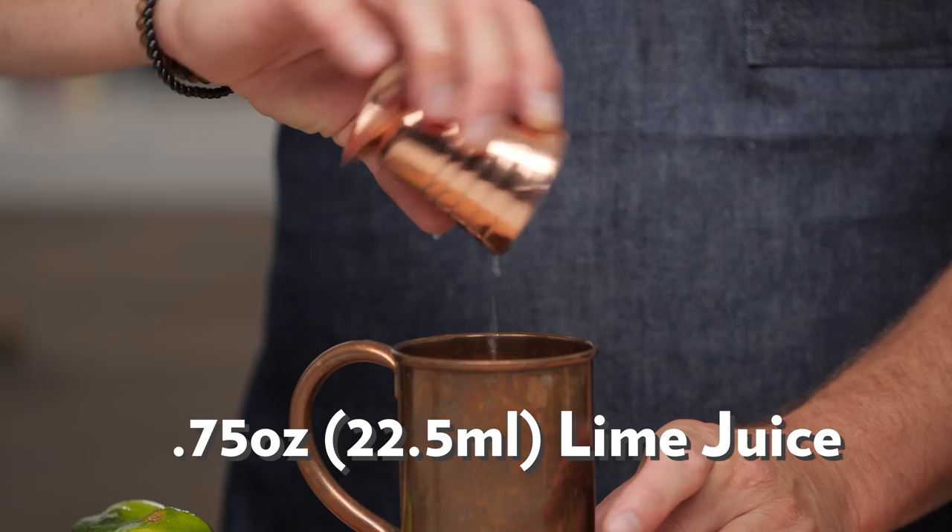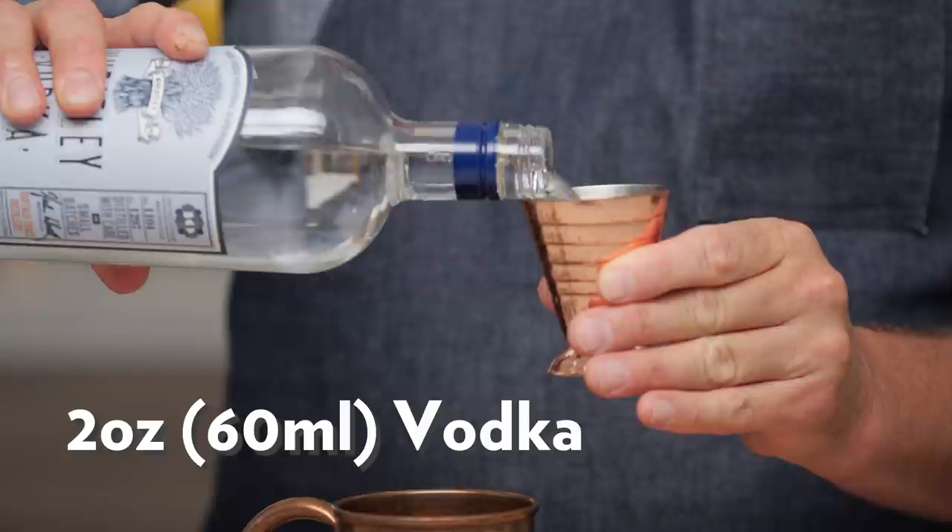Then we're adding two ounces of vodka, and then adding in our ice. You can give it a little stir if you want, but I actually don't because it really doesn't need it. I make sure to pour the ginger beer not right on top of the ice so it mixes well rather than layering. Then just add your ginger beer in. I like to cut a little lime wheel, notch it, and place it on the rim.